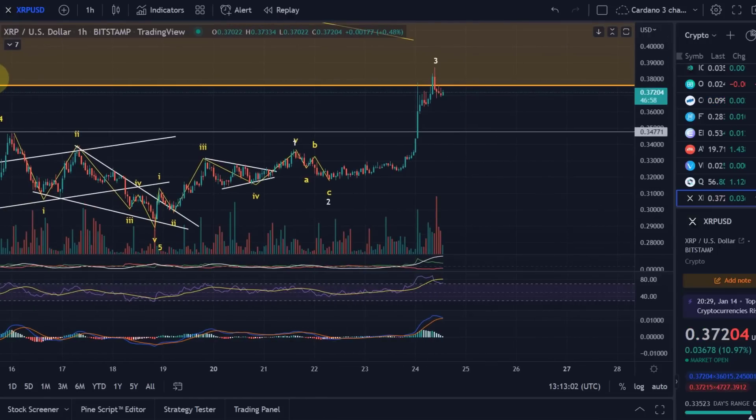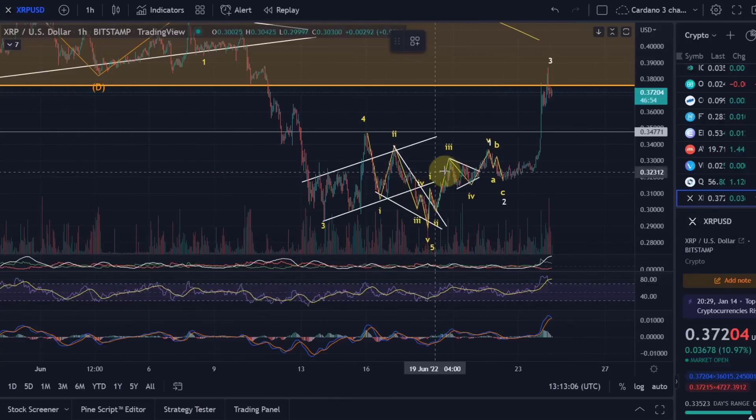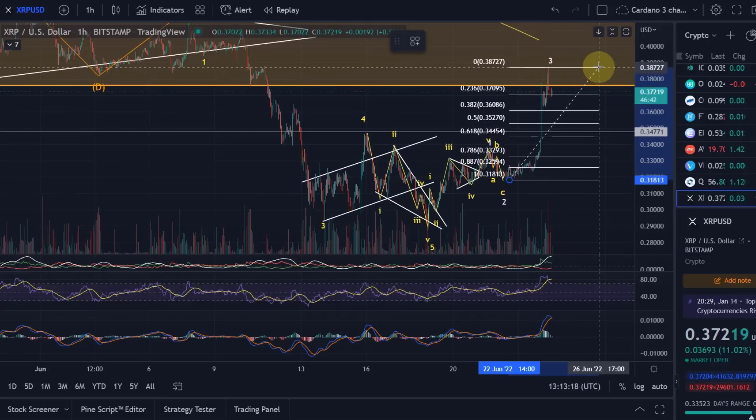After wave 3 you would get into the wave 4 retracement. This gives me confidence now, because it means that really, with a high likelihood, we are working on a breakout here — that we've seen wave 1, wave 2, and wave 3. This now should be wave 4, and let's take a look at what region we get with this wave 4.